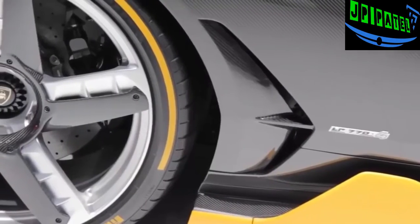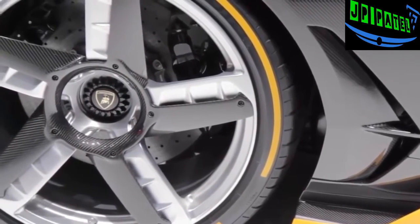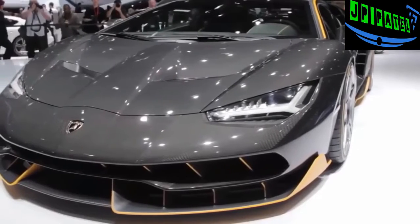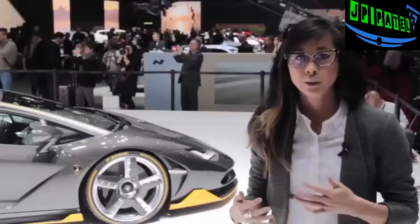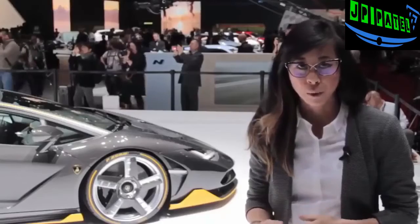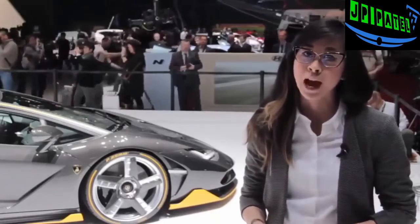The new rear wheel steering system will help make the Centenario more agile at lower speeds and give it more stability at higher speeds. There's also an extending rear wing that provides more downforce. The first Centenarios will be delivered this fall, but if you want one, too bad — all 40 of them have already sold out.